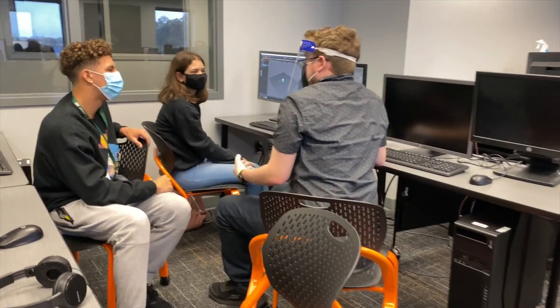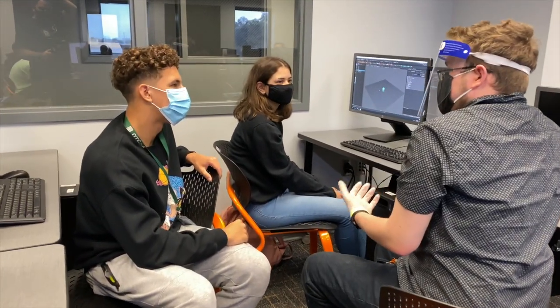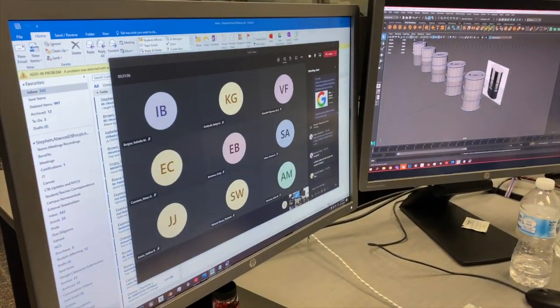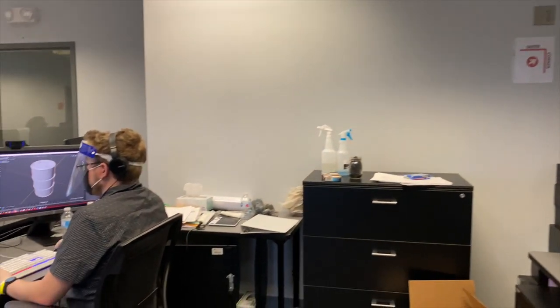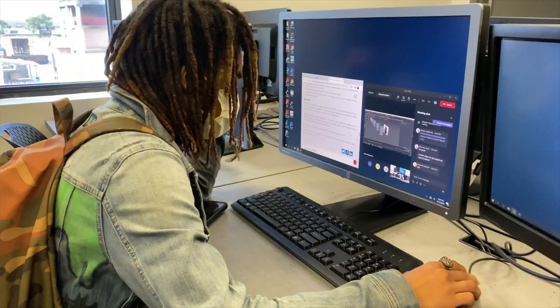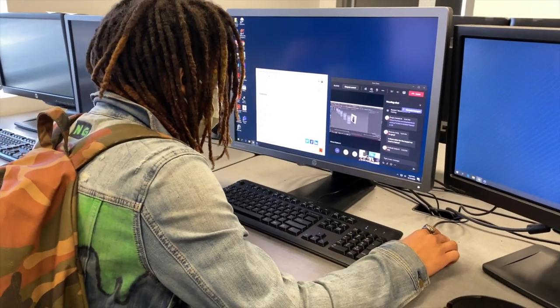The name of the program is Model Simulation Design at Orange Technical College. An average class day looks like students going into Canvas and Teams. We log into the video chat so you can see what I'm doing for specific video demonstrations, and you check on your own personal work inside of the Canvas structure.